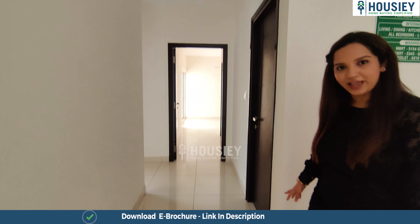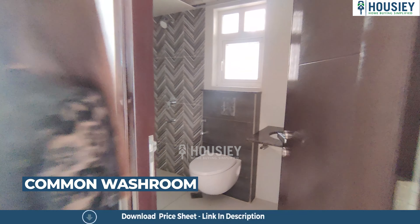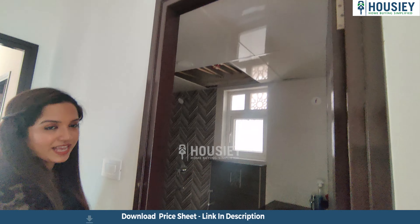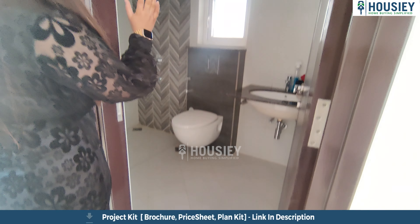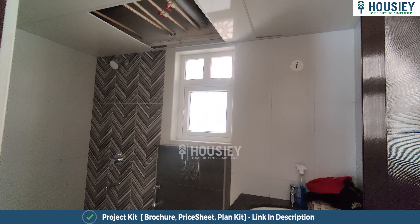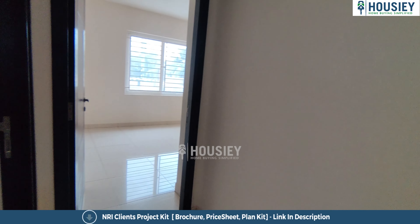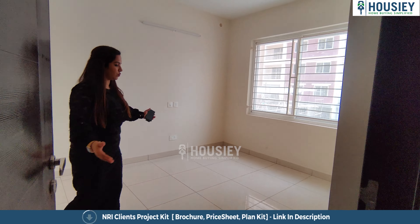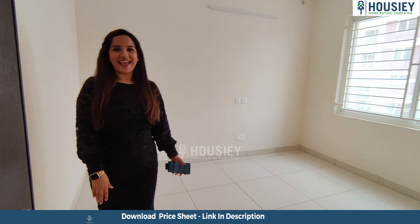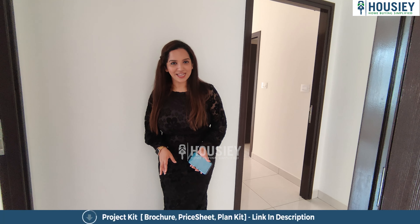There is a nice passage area, and now this is washroom number one — a common washroom. It's spacious with anti-skid tiles, high-end sanitary fittings, and a small window for ventilation. On my left is bedroom number one — a nice, well-proportioned bedroom. Now let's go see bedroom number two, which also has an attached washroom.